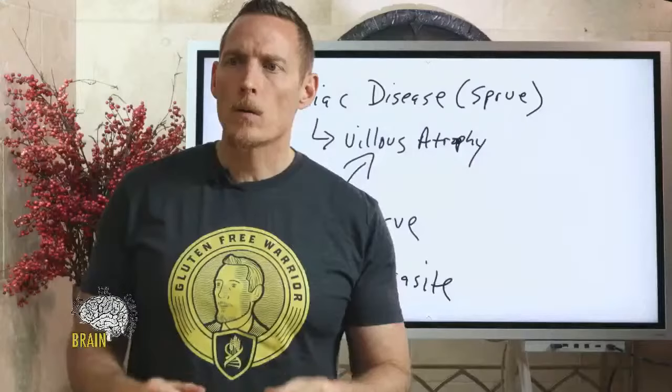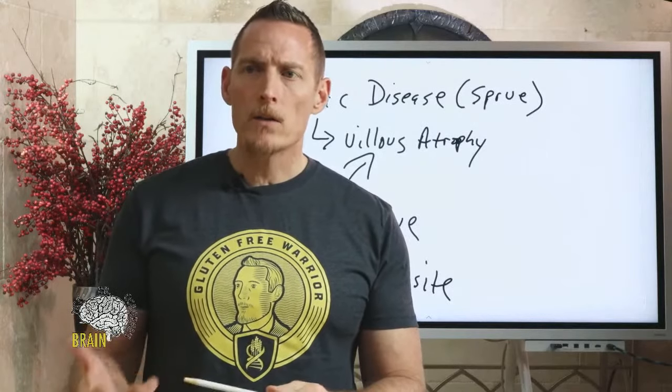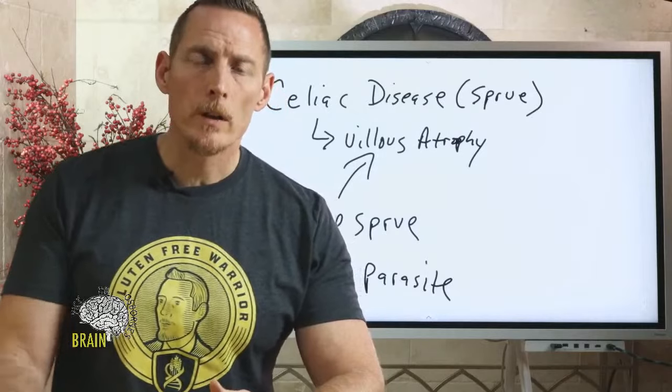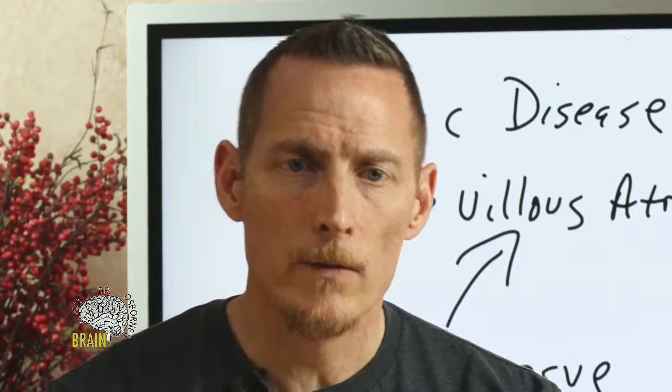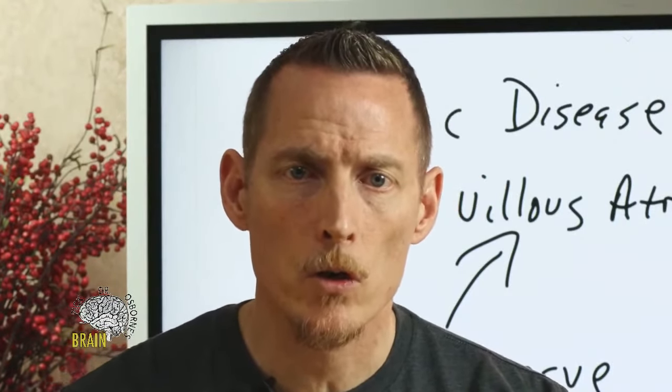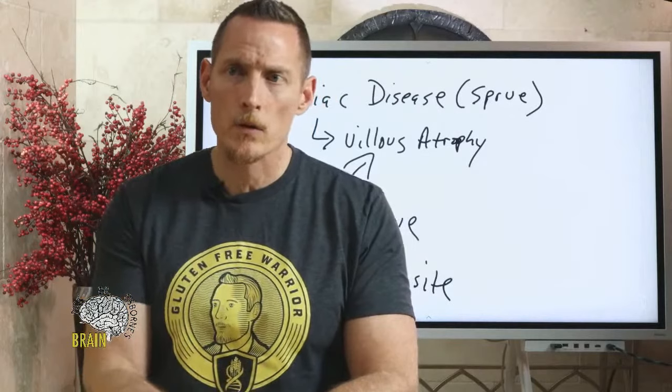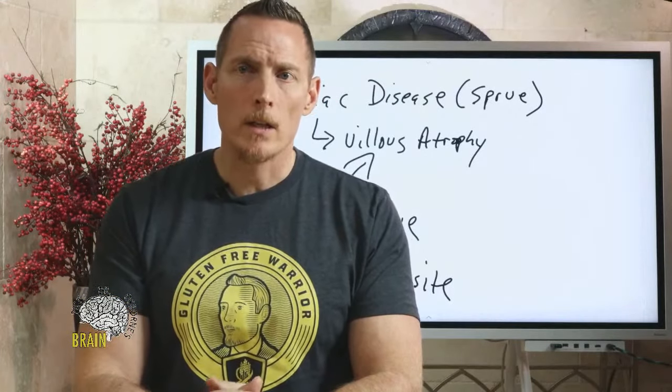Part two: how do you use Gluten Shield, and can you take it for life? You can take it as much as you want — it's a digestive enzyme formula. The proper way to use it is when you're eating other people's food, traveling, or eating out. If you're preparing all your own grain-free food properly, you shouldn't need it unless you have damage to your pancreas or GI tract from years of gluten exposure. Generally, it's designed to protect from accidental gluten exposure or cross-contamination. Take two capsules as a general rule before eating out or eating other people's food.